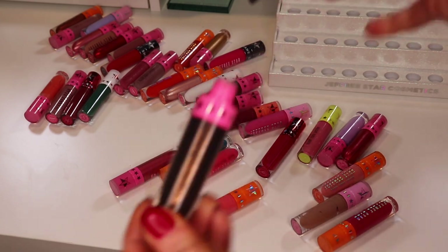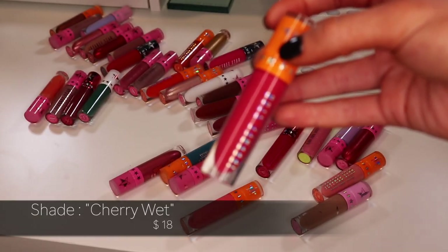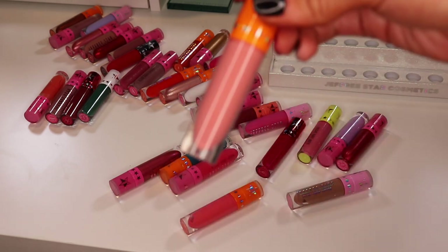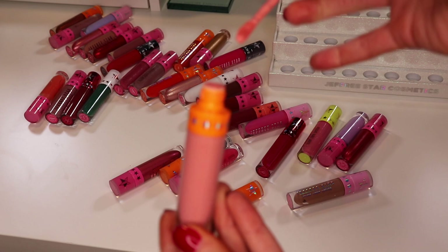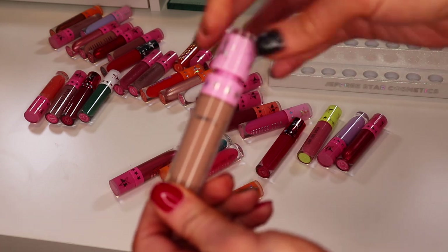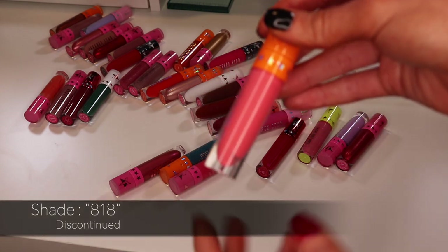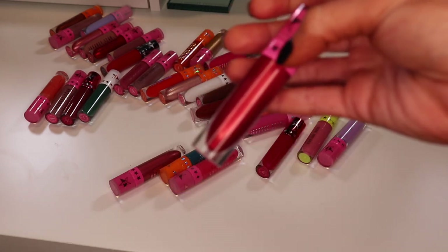From the Thirsty collection, the shade Cherry Wet — I love this pink for summer but it's dried up. Another Thirsty collection one, Soft Serve — a very nude pink and dried up. The shade Baby Daddy — you can see it's all cracked, definitely seen better days. Another Thirsty collection shade, 818 — also dried up.